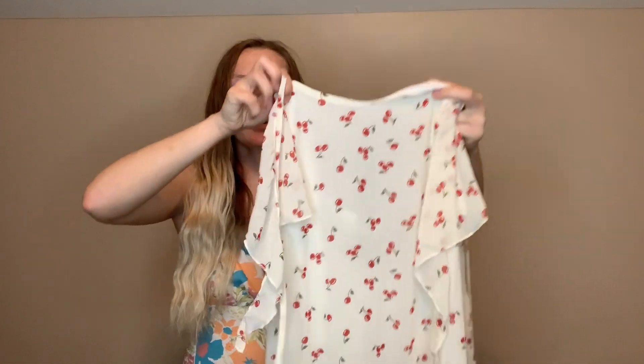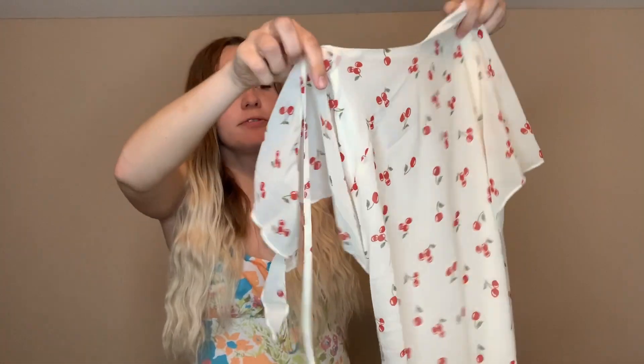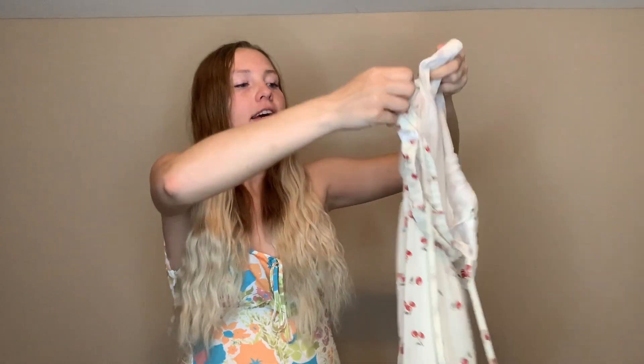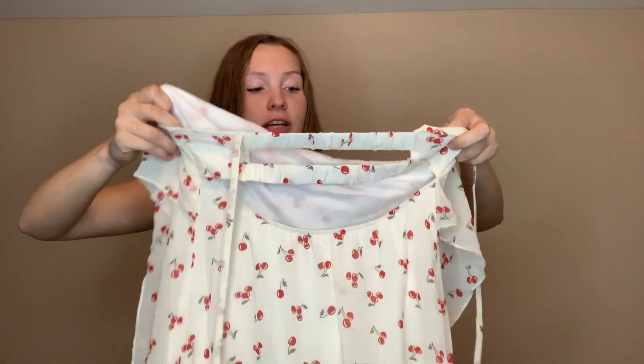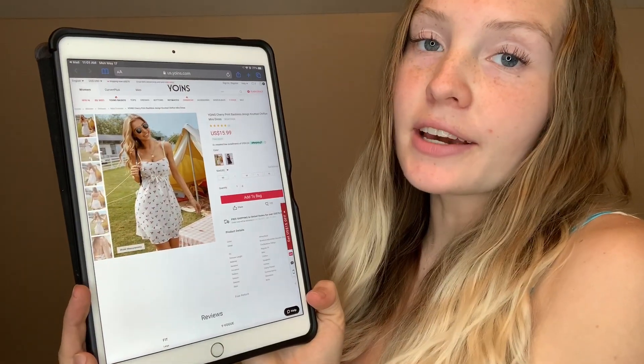This dress is really cute. I love the cherries on it and I like the ruffles. The back has an opening that is really cute, and it looks like it's a self-tie option for the sleeves themselves. We'll just have to see what it looks like on. This is what it looks like on their website — it's called the Yoins Cherry Print Backless Design Knotted Chiffon Mini Dress and it retails for $15.99.